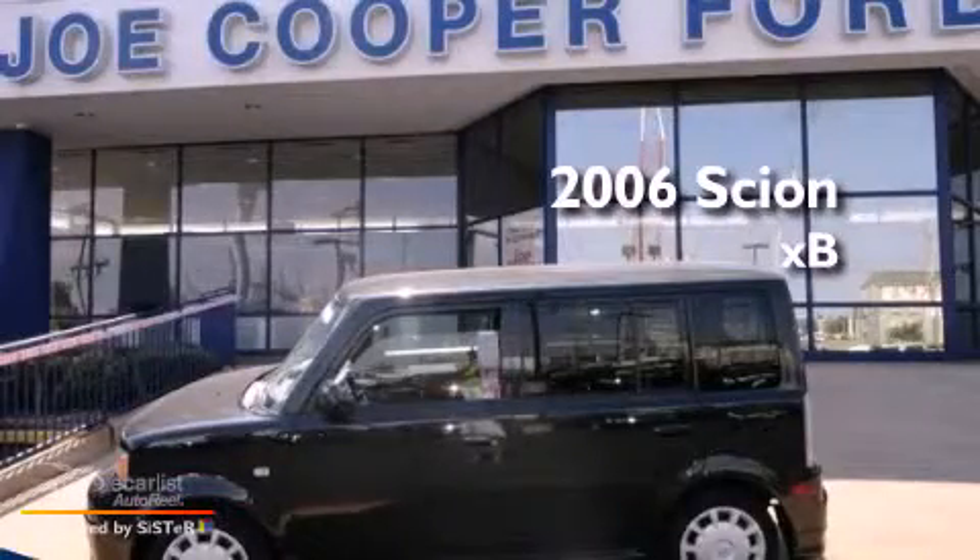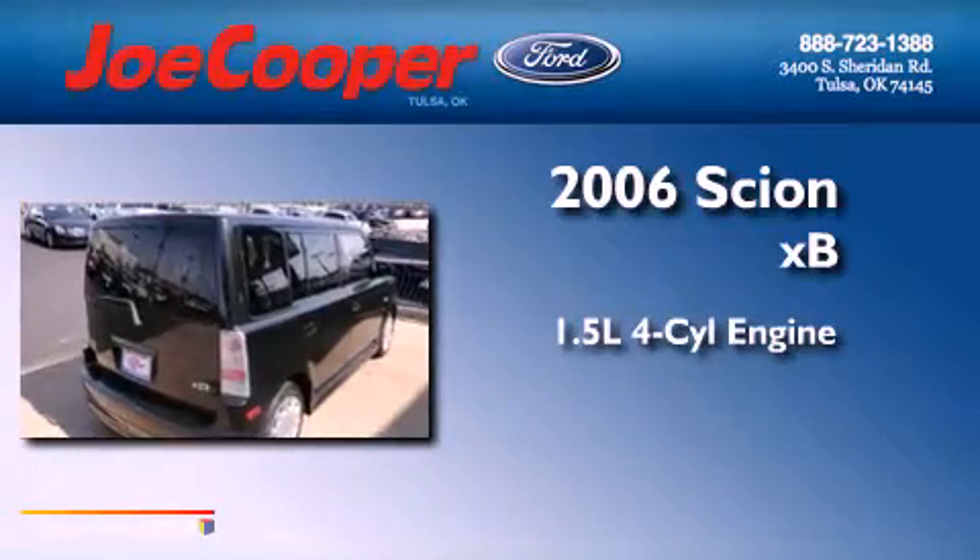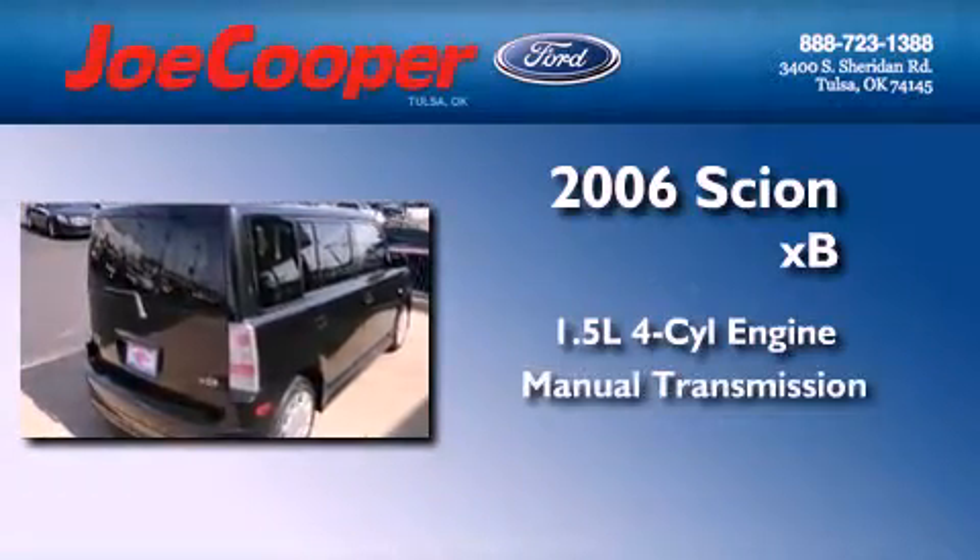This is a 2006 Scion XB. It features a 1.5-liter four-cylinder engine and a manual transmission.